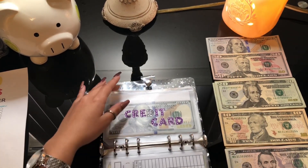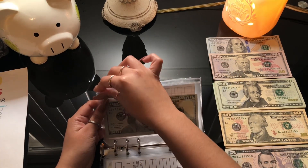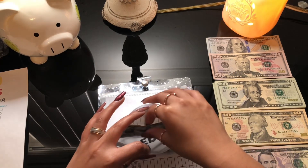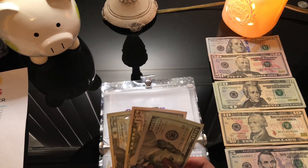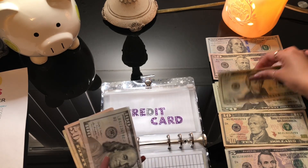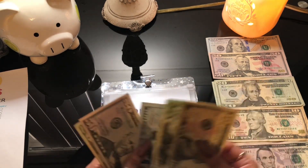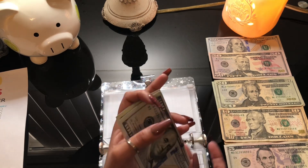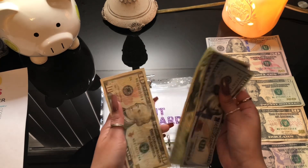Moving on to my credit card — I pay two hundred dollars a month. I now have one hundred and seventy, so I'll be stuffing it thirty dollars this time to complete my two hundred dollars for the month. So now we have one-fifty, seventy, ninety, two hundred.